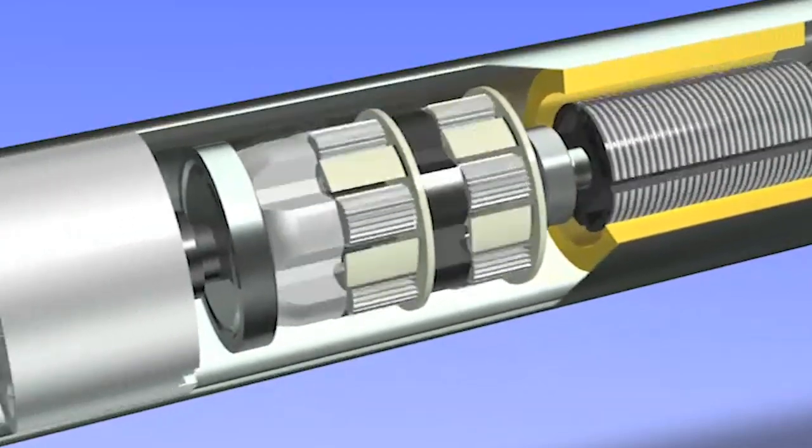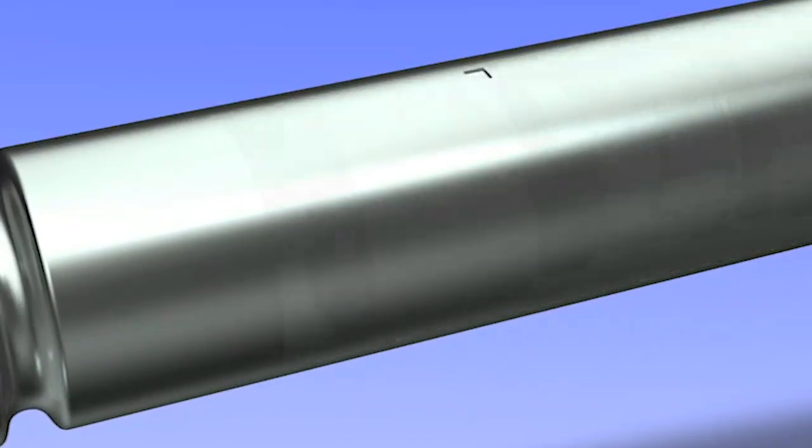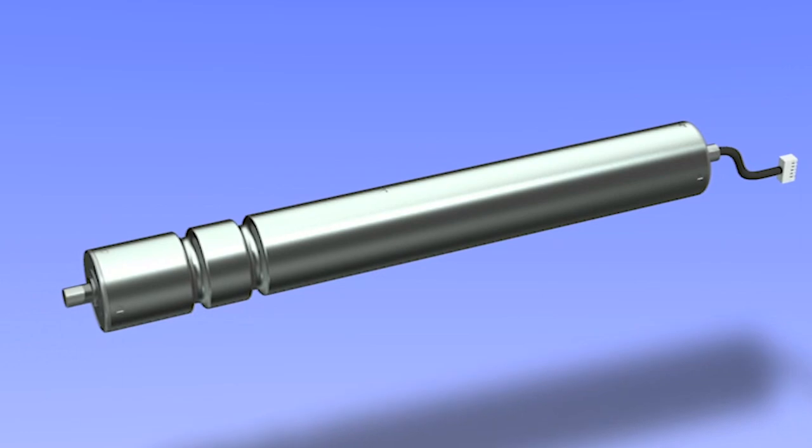By incorporating the motors in the roller's tube, it dramatically reduces noise pollution, creating a safe warehouse environment where employees can effectively communicate with one another.